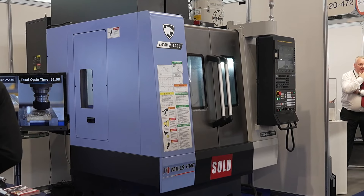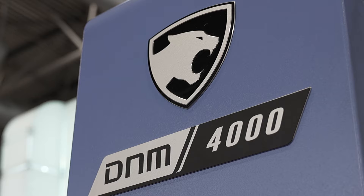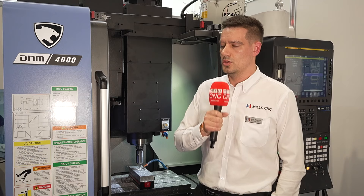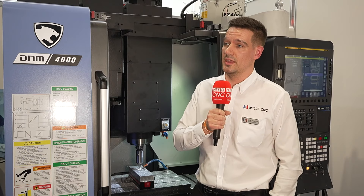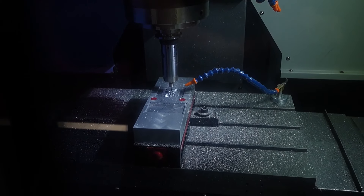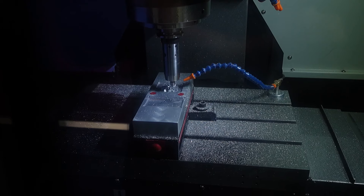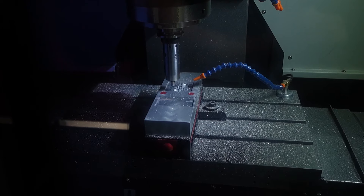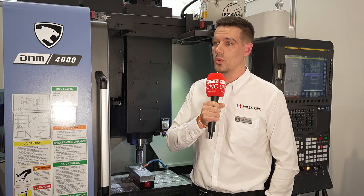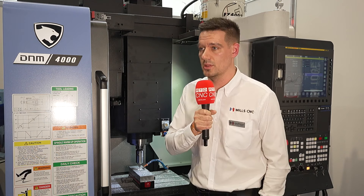Due to the size of the component, we've supplied a DNM 4000 which is the smallest of the range in the DNM series. It's a very capable machine — BT40 spindle, 12,000 rpm. The roughing can be quick due to the machine's capabilities: linear guide rails, BT40 spindle, nice and rigid and high accuracy. And then when it comes to semi-finishing and finishing, we want to get that rpm up, and that's where the air turbine comes in, where it can really push the machine to its limits.